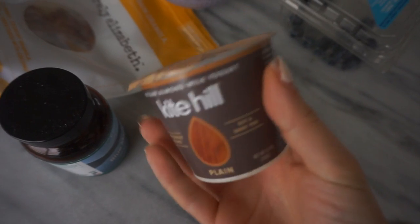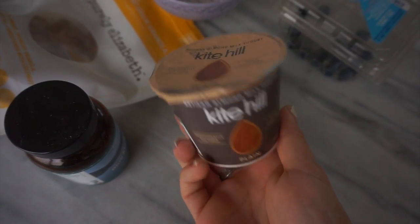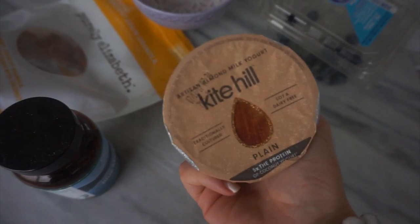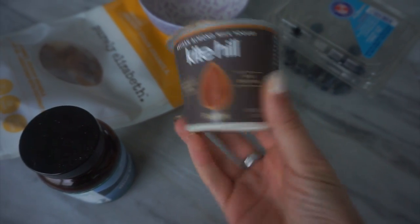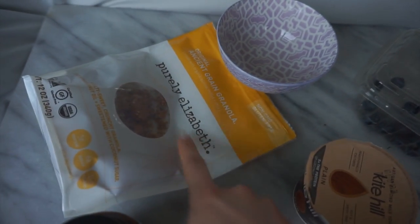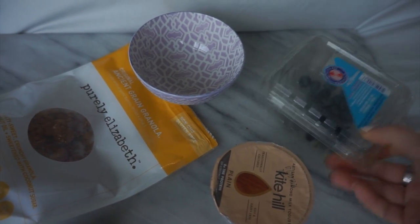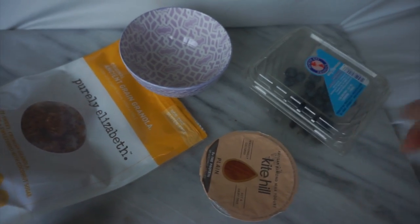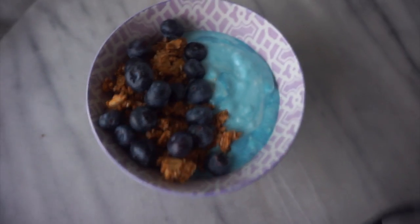For breakfast, I'm going to have this Kite Hill almond milk yogurt, which I was so happy to get because I can't find it in Canada easily — it's only available in one small market. I'm going to put a scoop of blue majik, which is just a superfood, some of my Purely Elizabeth granola, and some blueberries that have already been washed. So we have the yogurt, the blueberries, and some granola.